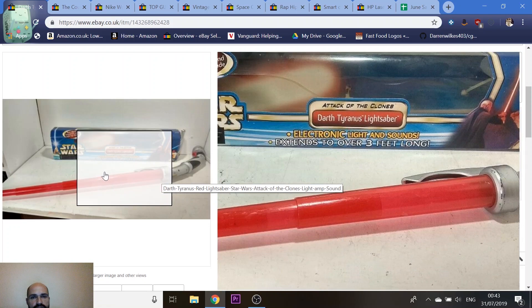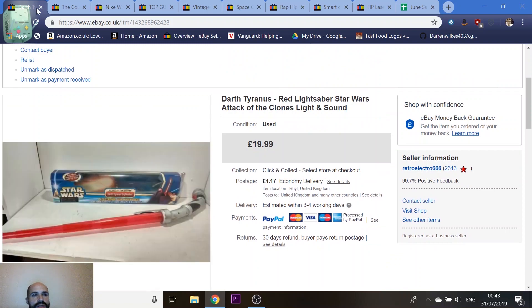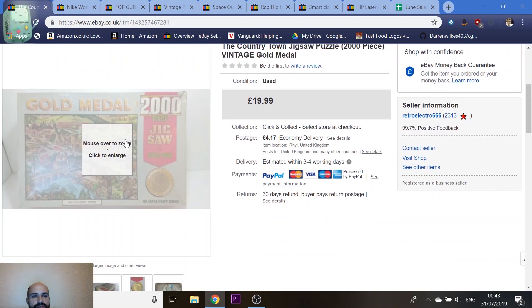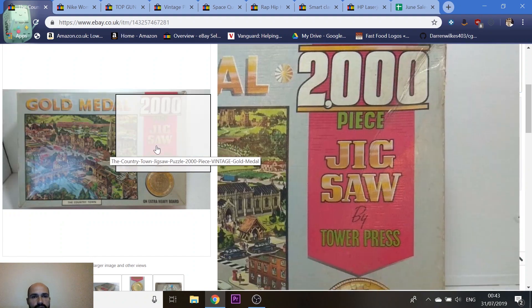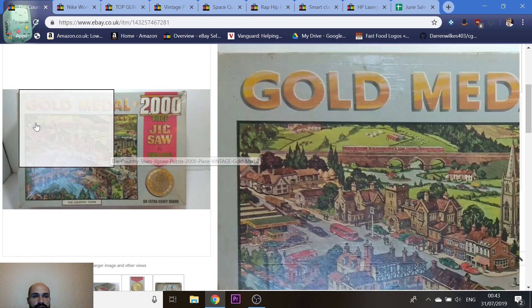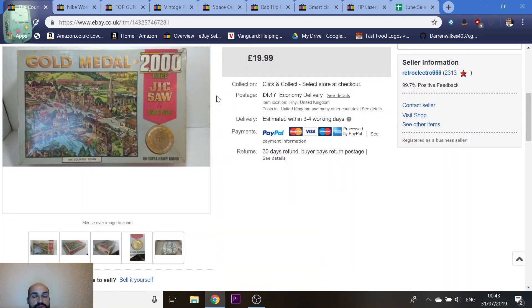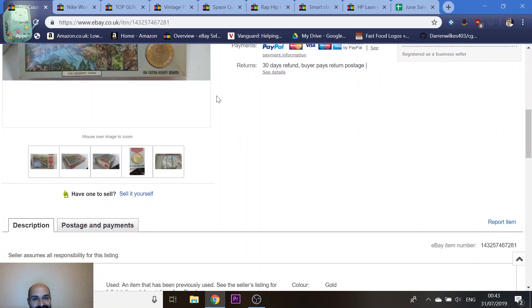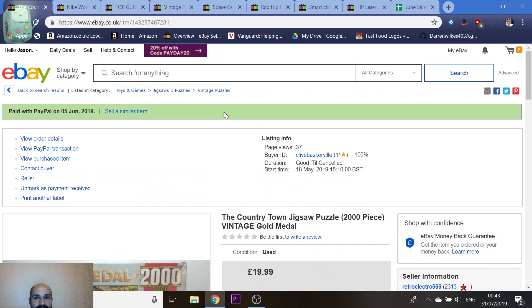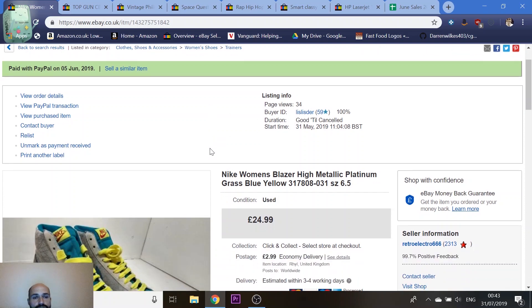A Star Wars Darth Tyranus lightsaber — Christopher Lee's character from Attack of the Clones — went for £20. Then a vintage jigsaw from a charity shop a bit further afield. I got two jigsaws by the same manufacturer, both sold for £20 each. I had no way of checking all 2,000 pieces were there but it seemed complete. It hasn't come back, so they must be happy with it.